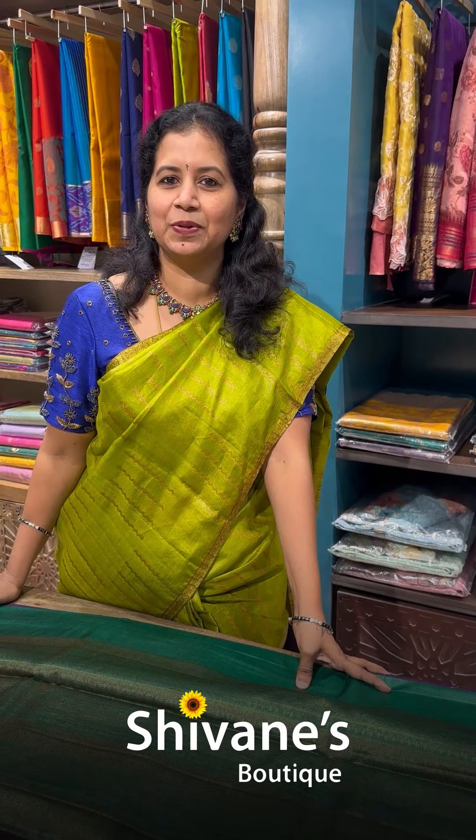Hope you all enjoyed this video. Please contact us. To contact: 0452 253 9398 and 7603 999398. Whatever sarees you like, just send a screenshot to us. We are at your service.